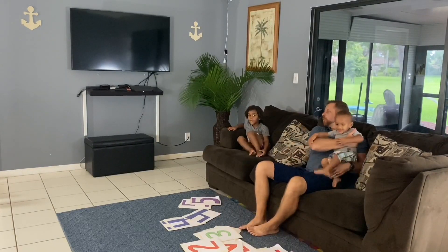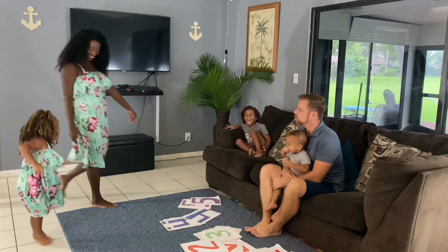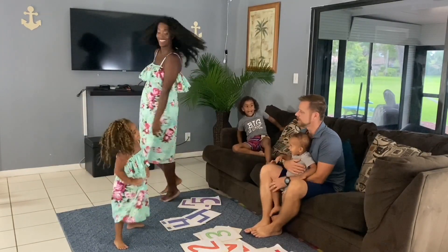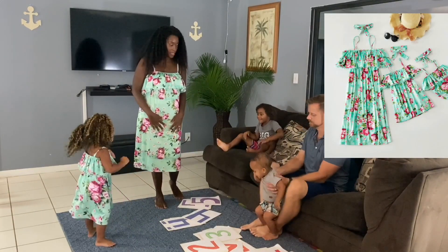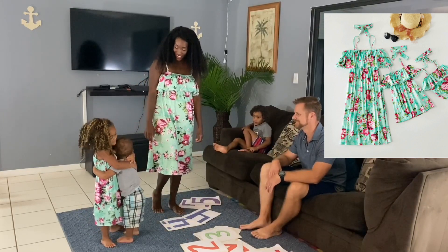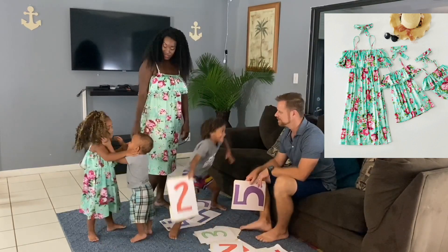Outfit number four — this is our outfit! So this dress is a large. I ordered a medium, but they gave me a large. And Alyssa's a size paper — she also loves this dress. Alex is giving me a two. Alex, don't you want dinner tonight, buddy? Daddy gives a five — oh wow, a five on this!